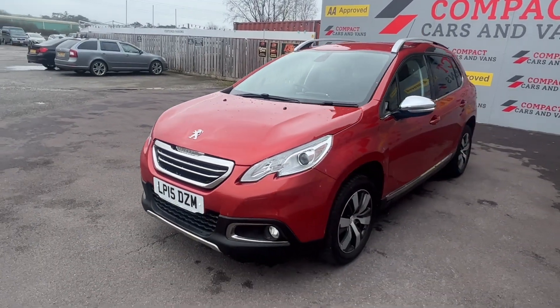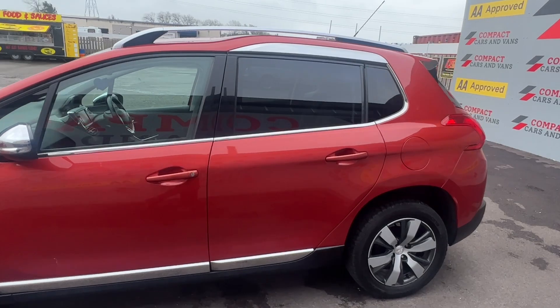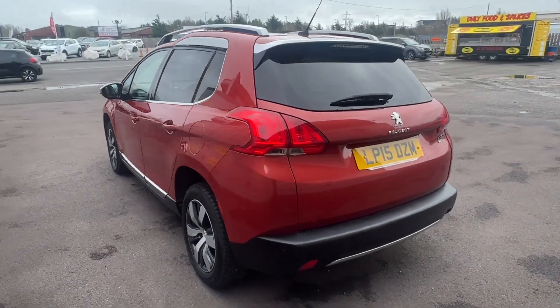Louis from Compact Cars and Vans here, and today I'm delighted to present a stunning example Peugeot 2008 e-HDI Allure with less than 57,000 miles travelled on a 2015 plate.